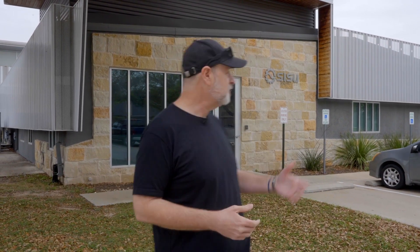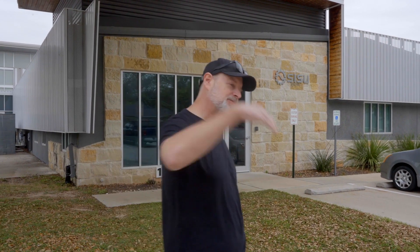Hey everybody, it's Matt Chauncey with Sisu Cinema Robotics. Some of you have been wondering where all these robots get put together — where does this stuff get made? So we thought we'd show you. Welcome to Sisu headquarters. Come take a look.